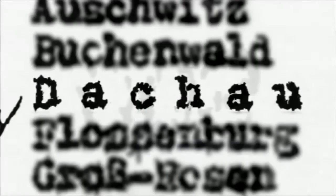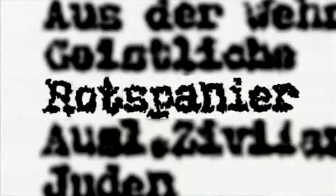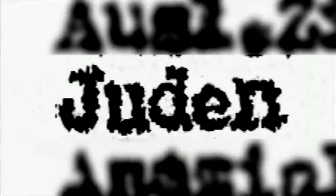And here you see Auschwitz is one, Buchenwald two, Dachau is three, communists for six, or a Jew would be eight.